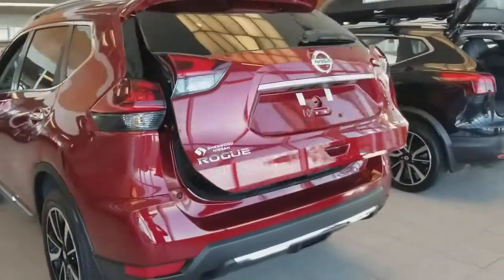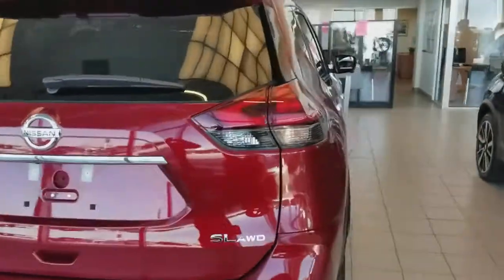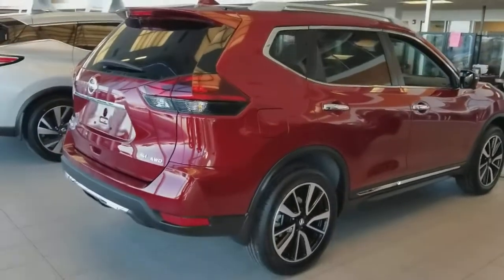I just wanted to show you real quick an exact unit that you had selected here. Hopefully it's exactly what you're looking for and we can maybe take it out for a drive today. It's Orlando from Sherwood Nissan — talk to you soon.